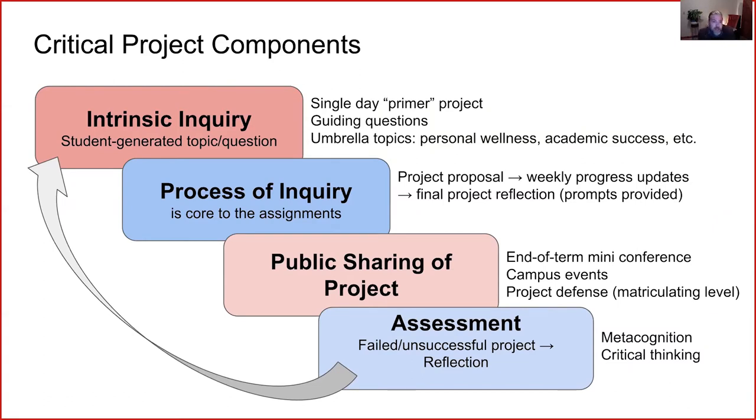The next step is a process of inquiry with core assignments. We like to keep some core assignments consistent throughout our project-based levels, such as a project proposal — usually due by the end of the first or second week — as well as weekly progress updates and final project reflections. Prompts are usually provided for both, and these reflections and updates can come in multiple forms: oral or written.